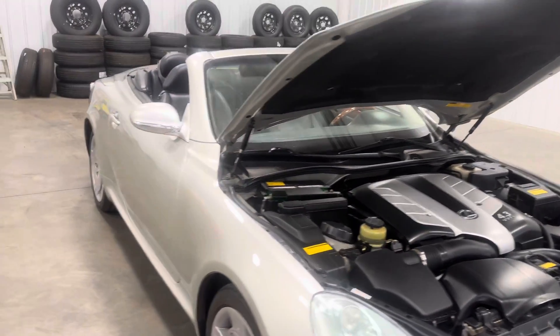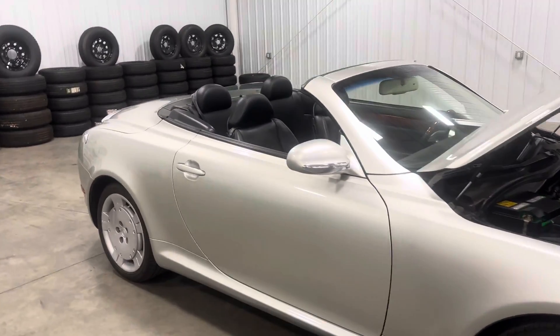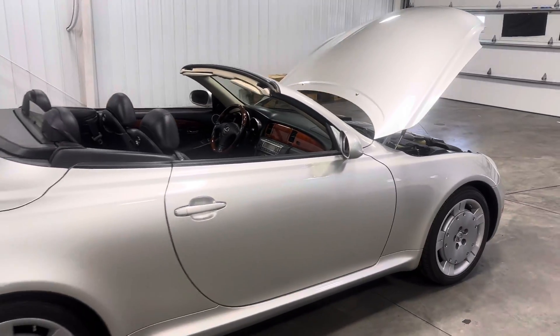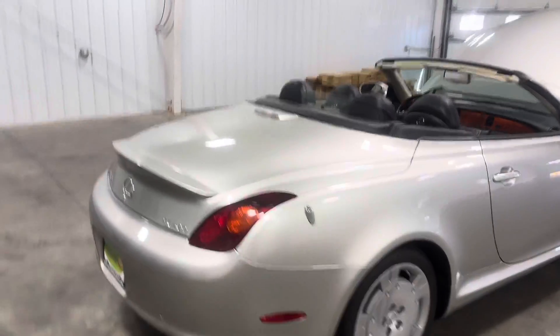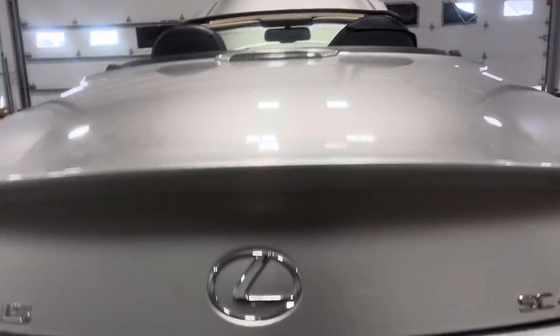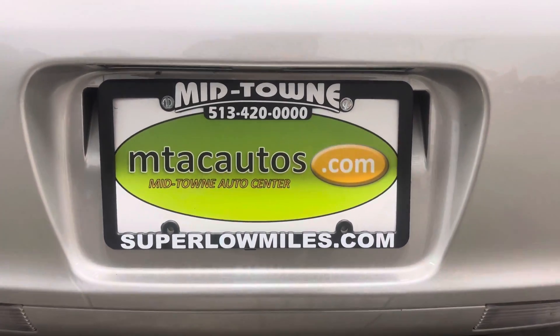If you guys have any questions you can give us a call at 513-420-0000, or check us out at superlowmiles.com to get all the information you need on this vehicle or the rest of our current inventory. Thank you guys so much for watching and I'll see you in the next one.